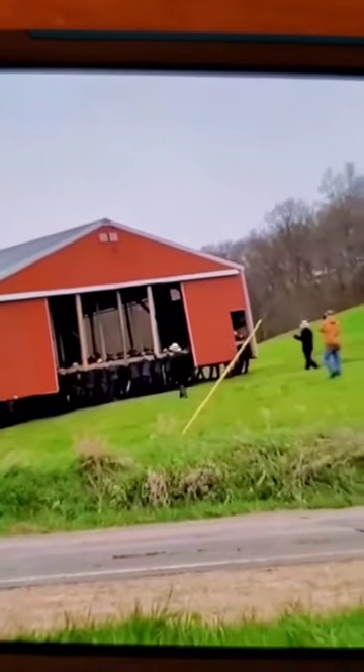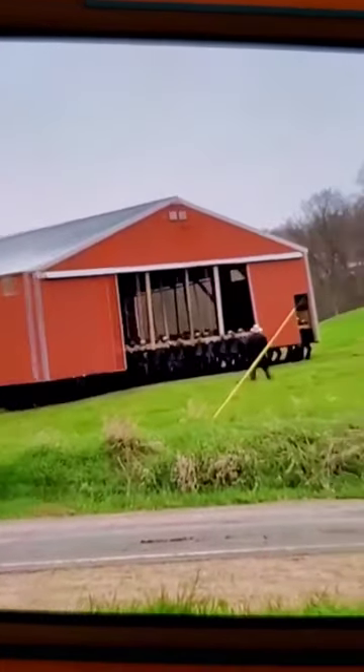Holy crap. That's full of men — I mean full of men. 300 men inside there. See all the legs. Front uphill, front uphill.